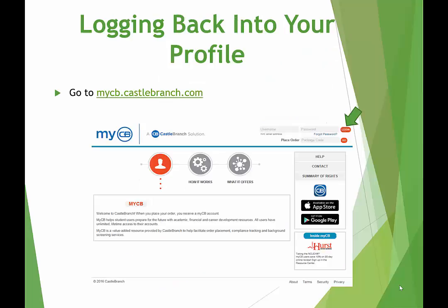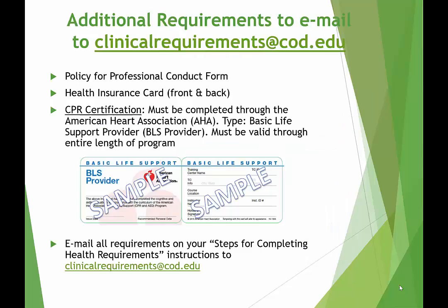To log back into your profile on Castle Branch, please go to mycb.castlebranch.com and put in your username and password you created. There are additional requirements that will need to be emailed to clinicalrequirements@cod.edu, such as the Policy for Professional Conduct form, Health Insurance, and CPR certification that will be listed on your Steps for Completing Health Requirements instructions.